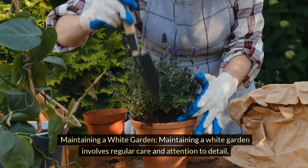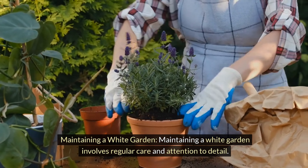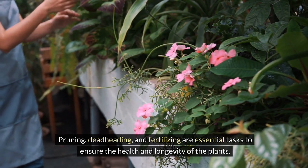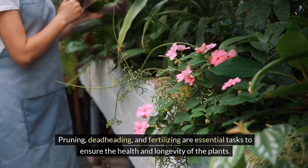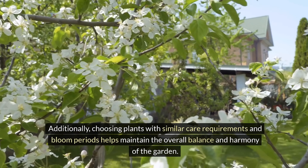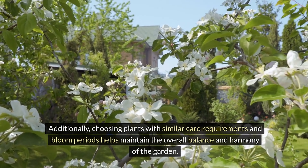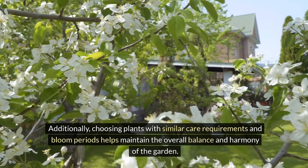Maintaining a white garden involves regular care and attention to detail. Pruning, deadheading, and fertilizing are essential tasks to ensure the health and longevity of the plants. Additionally, choosing plants with similar care requirements and bloom periods helps maintain the overall balance and harmony of the garden.